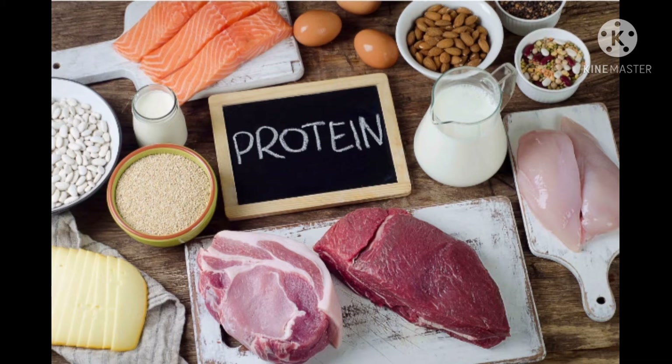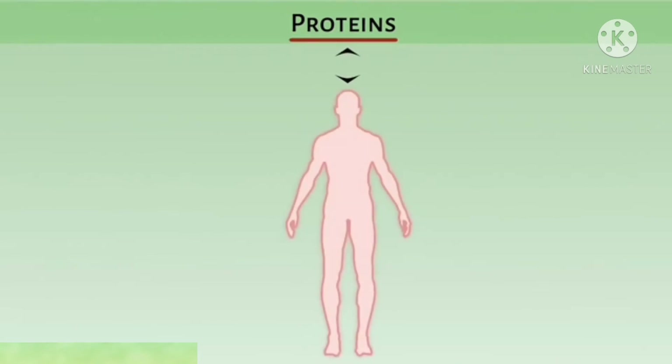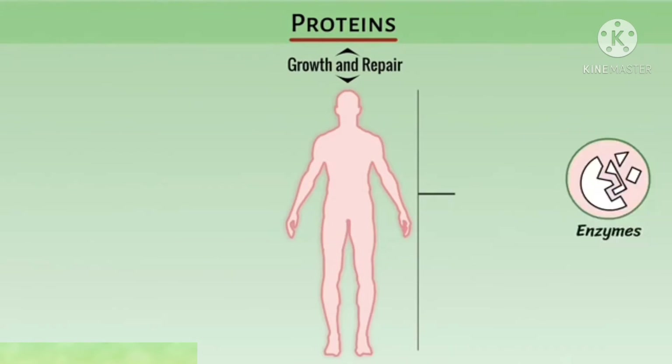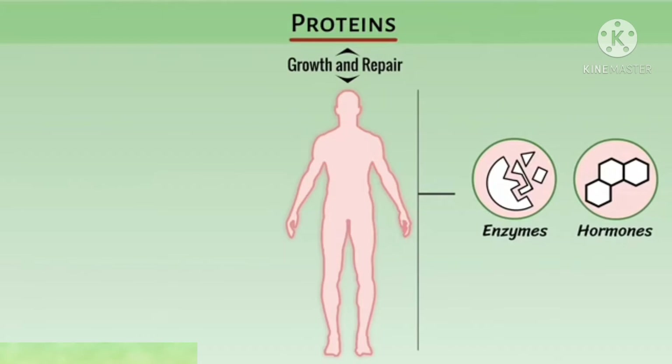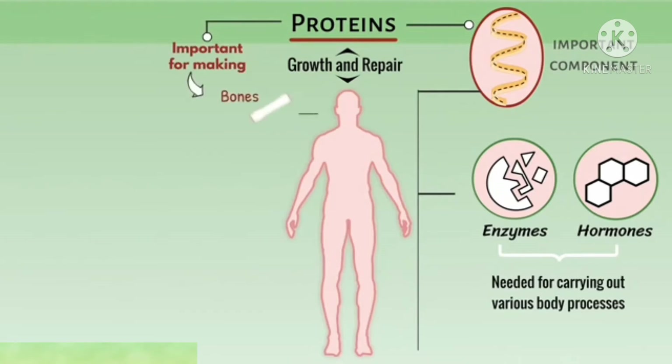So what are the sources of protein? Egg, fish, meat, pulses, and milk are the sources of protein. Protein is needed by our body for growth and repair. In some chemicals in our body — that is enzymes and hormones — these are needed for carrying out various body processes. Protein is the most important component of these various processes.